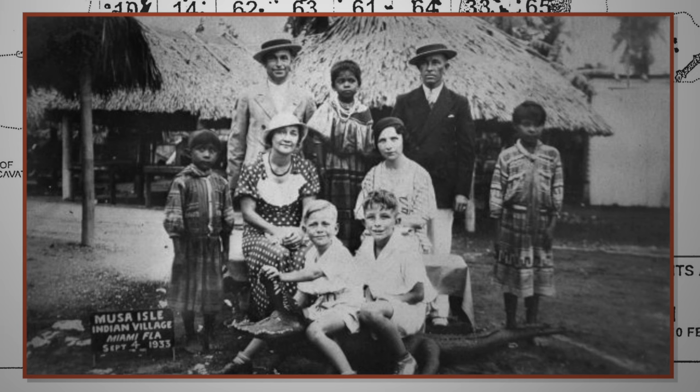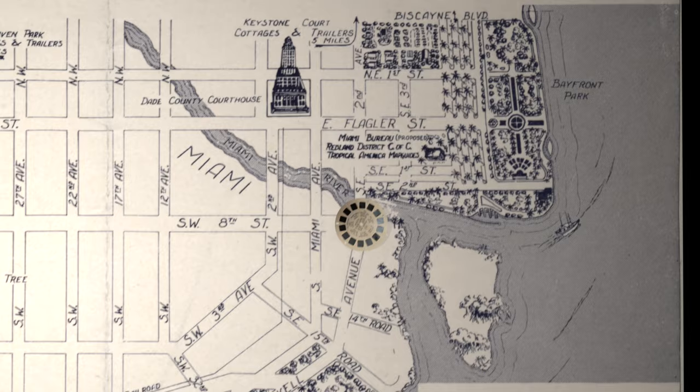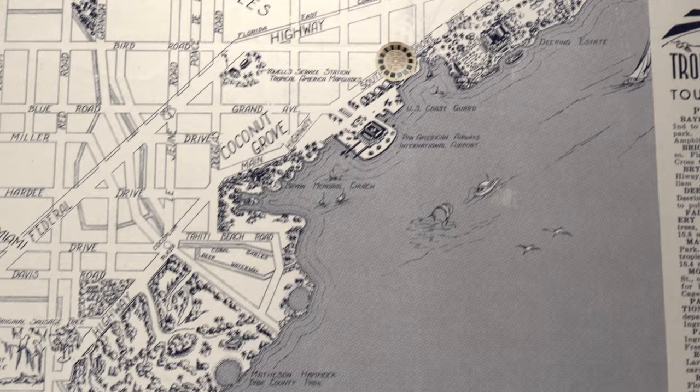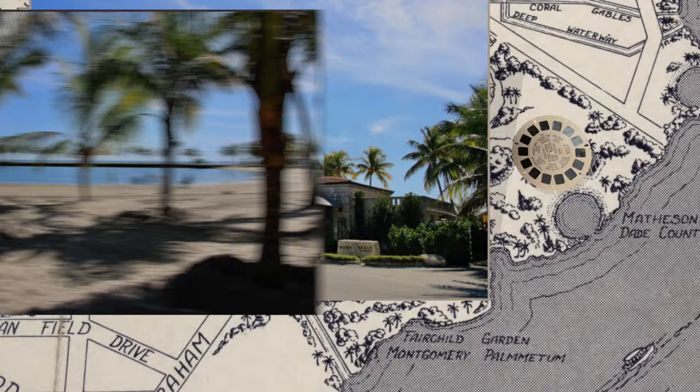The first picture we were trying to find: Matheson Hammock Beach. The first thing we realized is that this beach isn't in Miami. We found it on a map easily and realized we were heading way south of town. We turned off the highway and drove through a nice shady mangrove forest, or hammock, to a huge parking lot. Walking past the restaurant, we found a palm tree-lined beach set inland from the waterfront a little, forming a perfectly circular pool.